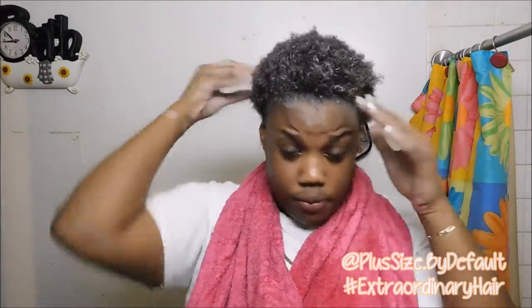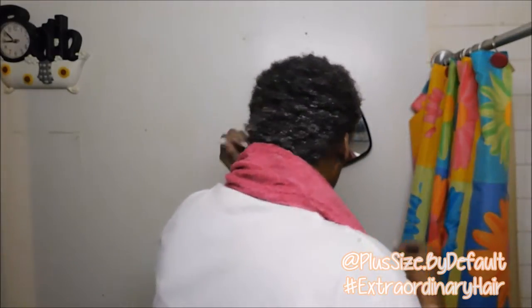I go heavy on the conditioner because I like my hair to be full of moisture. Conditioner is my favorite part. So far I'm digging the conditioner — it left my hair really soft. It kind of undid whatever the shampoo did and made my hair really soft. I do see that it's springing my curls. I like that — my curls are bouncing back.